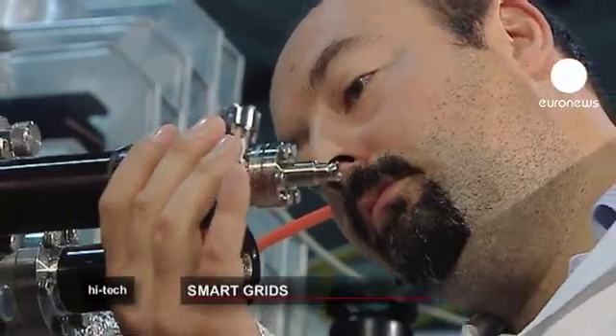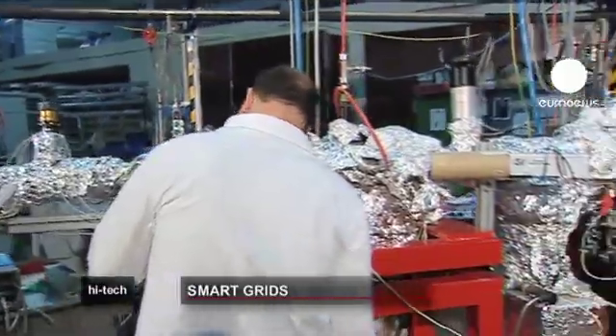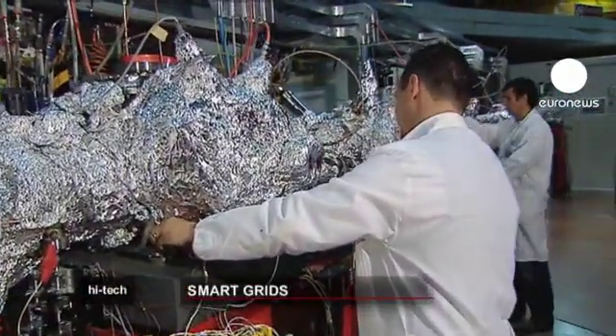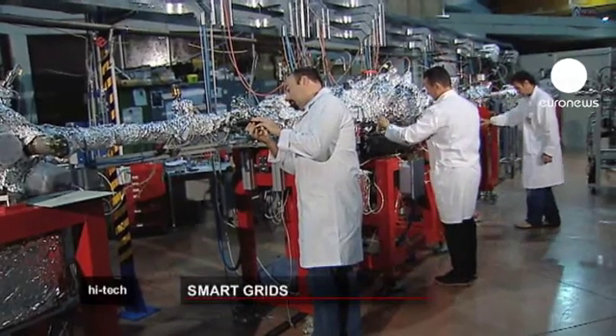Here in this lab in Trieste in Northern Italy, scientists from Italy's National Council of Researchers, the CNR, are studying the future of rational grids. Behind me, the CNR researchers are working to bring new technologies to smart grids and trying to improve their efficiency.